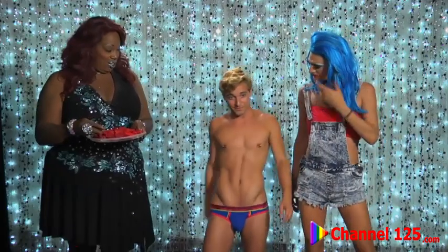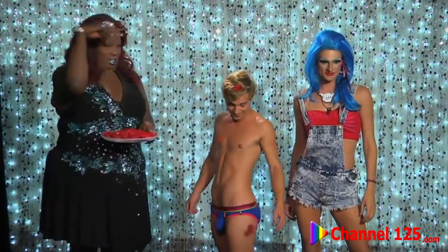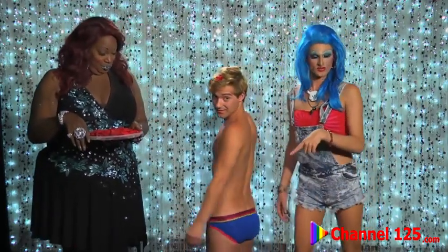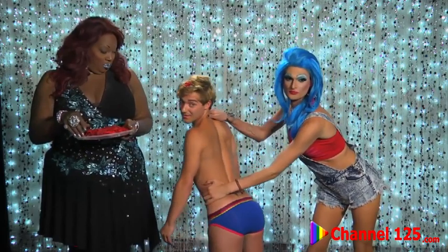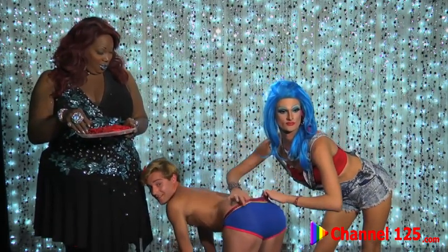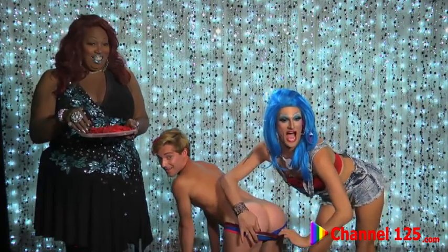Coming up next, we have Tyler. Let's take a look at Tyler. What is Tyler wearing here, Andrew? He's wearing the Almost Naked with Show It Brief. Almost Naked with Show It Brief. Can you please help us make him almost naked, Reyes? Oh my.